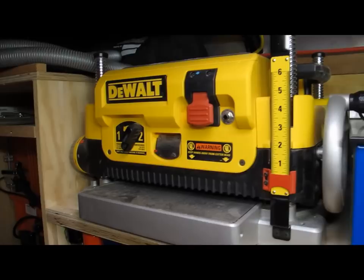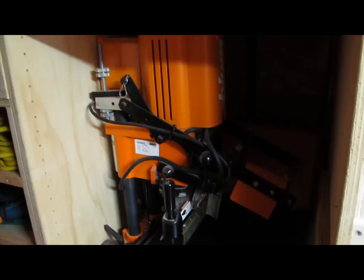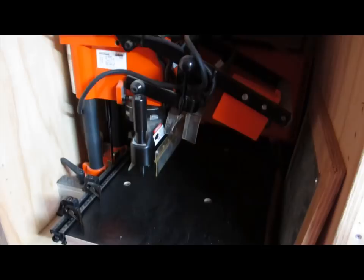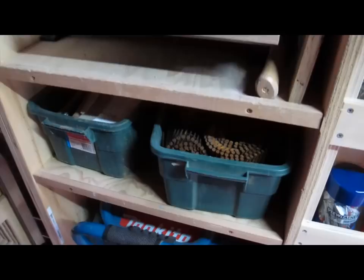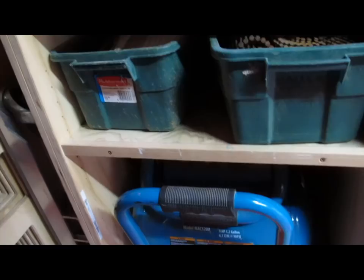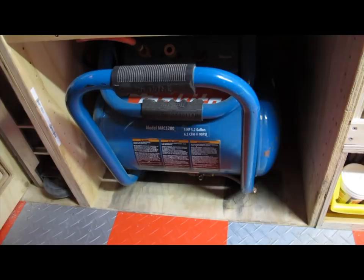Next I have a full-height cabinet with some tool storage and then a cubby for my Blum mini press for 32-millimeter cabinet construction, including seven-hole line boring and boring the cabinet doors for the hinges. Below that I have some nail storage, and then my air compressor stays in this cubby all the time — there's power there, it's plumbed through the floor for draining the tanks, and I have an air hose run back to the main hose reel to supply air to the job without having to pull the compressor out and find a place to plug it in.